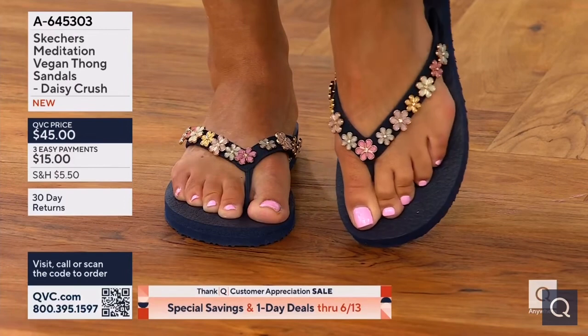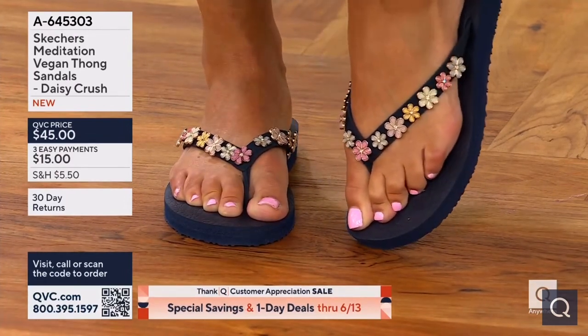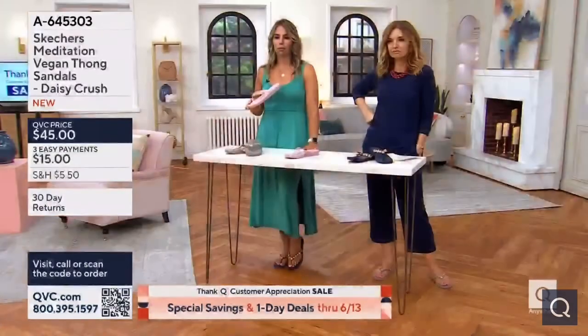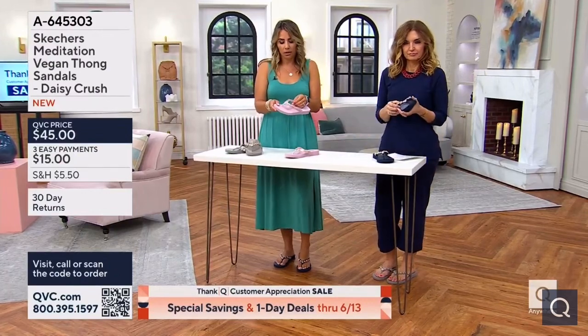The navy has a little bit more vibrant flowers on it. You can see a yellow and a pink and a lavender and like a mint green and even like an off-white. Really pretty — just like everything about those little flowers — just beautiful charms decorating the thong.